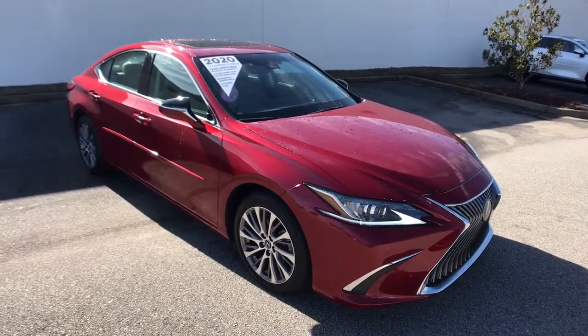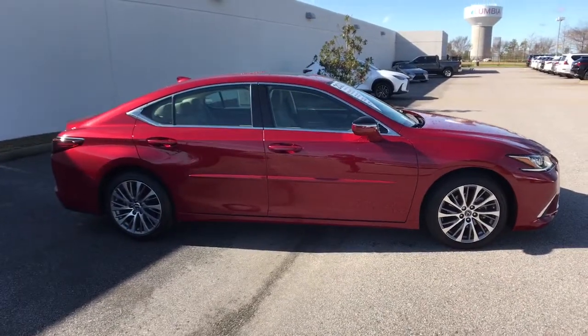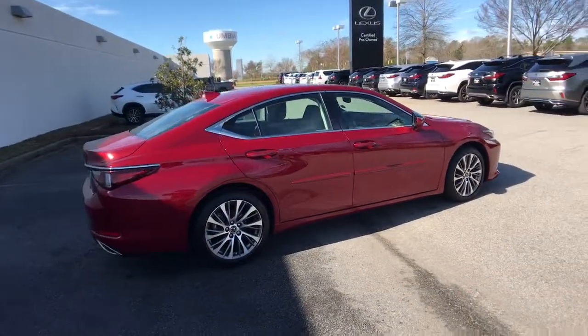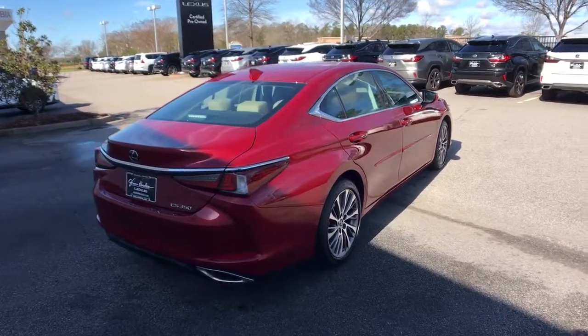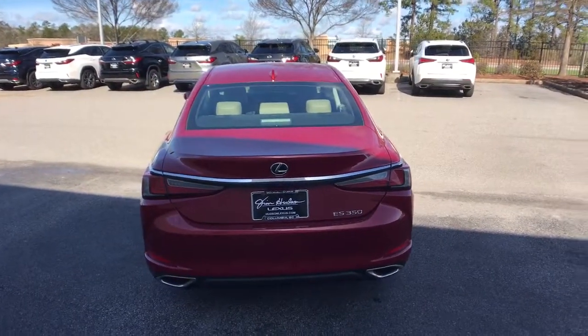Get acquainted with the 2020 Lexus ES. This vehicle still has fewer than 25,000 miles on the clock, so it won't last long. Enjoy a tour of this stylish Lexus ES, the spacious mid-size luxury sedan with alluring coupe-like lines and a tranquil cabin.